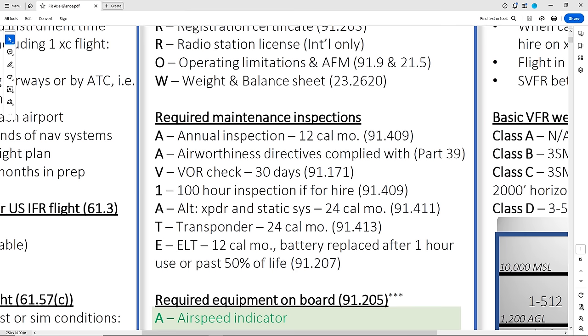There's the VOR check within 30 days if VORs are going to be used for IFR navigation. There's the 100-hour inspection if the aircraft is used for hire — usually applicable on checkrides because you'll be in a flight school aircraft operated for hire. The altimeter systems — both the pressure altimeter on the transponder and the static system for the instrument — have to be inspected every 24 months for IFR flight. The transponder has to be tested every 24 months as well.